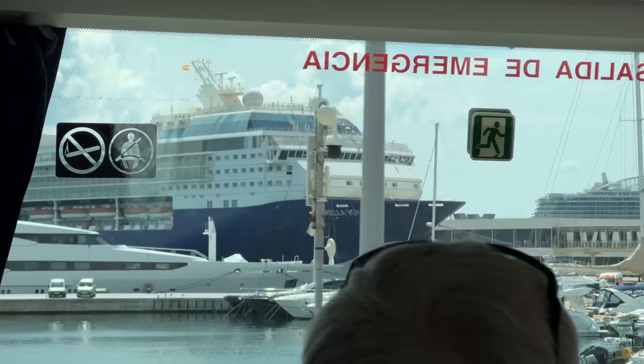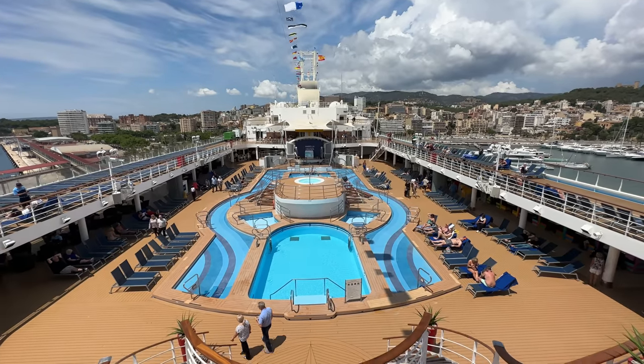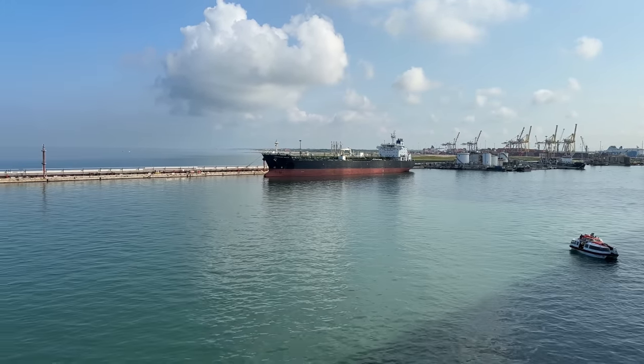Hi there everyone, thanks for joining us again. We're Travel with Johnny and Will and this is day five of our cruise on Marella Voyager. It's the inaugural cruise and we've been on board since the 3rd of June, and today we are docked in the port of Livorno. We'll just get on with the video and tell you how we spent our day.